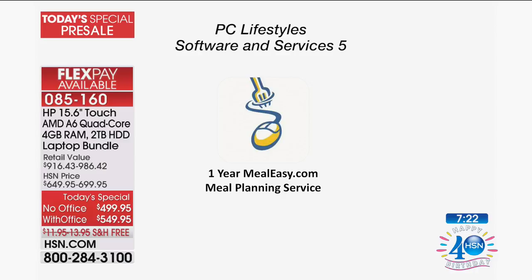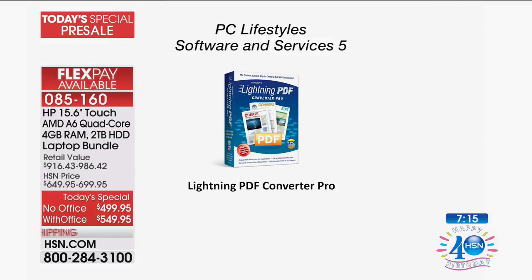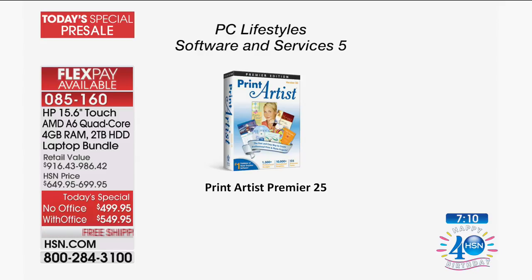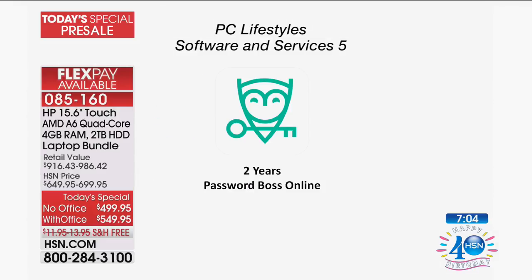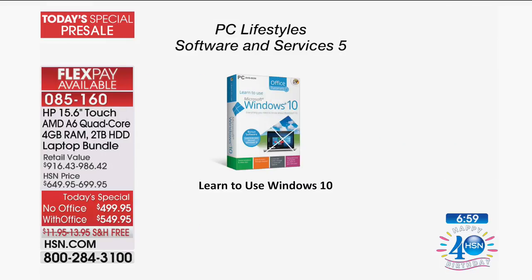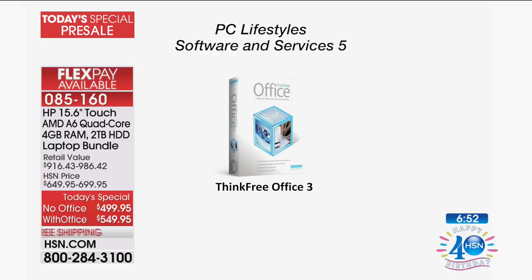Full version software programs included: Loopster for photo and video editing, Entertainment.com, Lightning PDF Converter Pro to burn and rip PDF programs, Print Artist Premiere for editing, six months of Curious online courses with over 20,000 courses, two-year Password Boss to help you remember and create better passwords, learn to use Windows 10, Easy Photo 3, and Think Free Office.